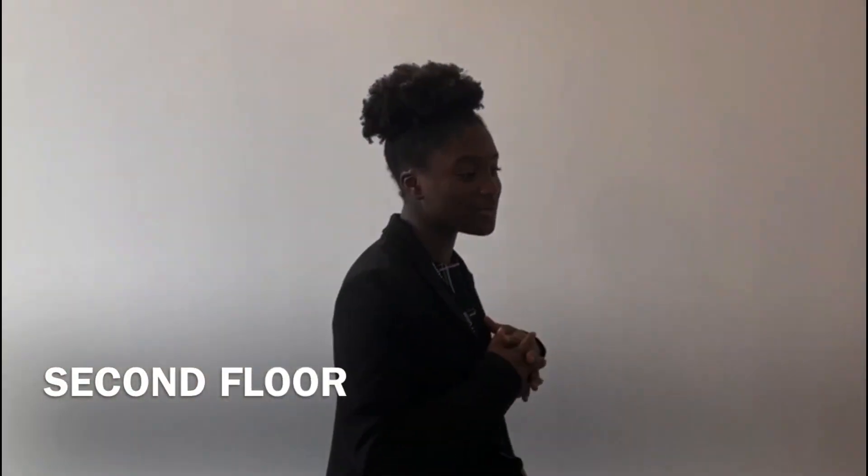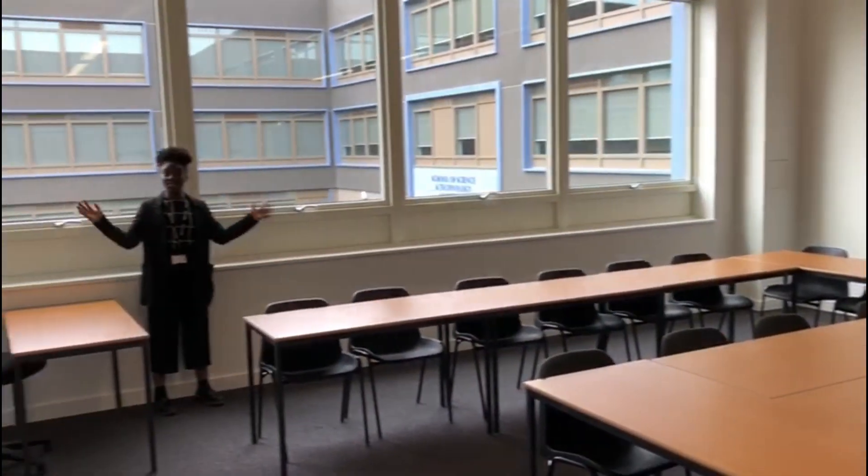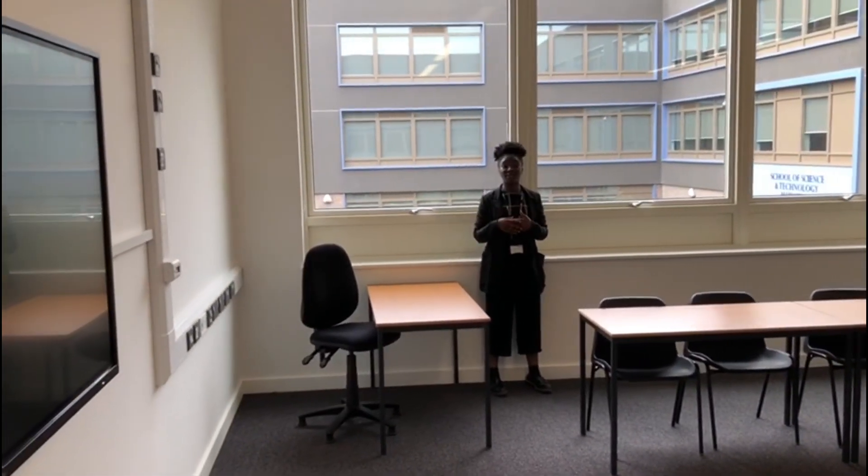Welcome to the second floor. Along these corridors are many classrooms for you to see. As you can see, all the classrooms have a very modern setting.